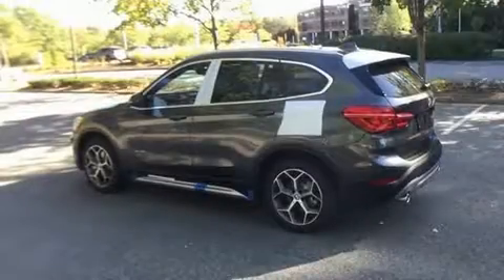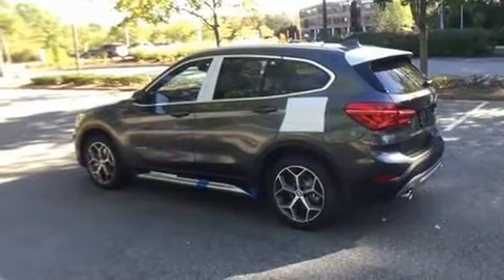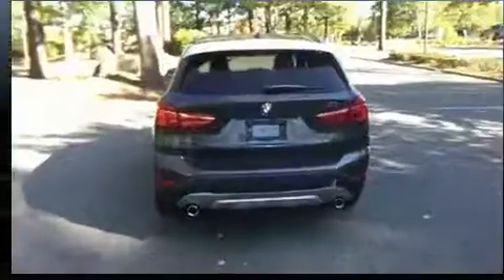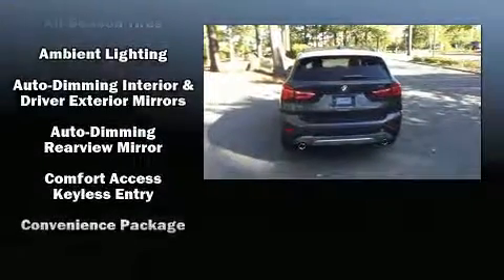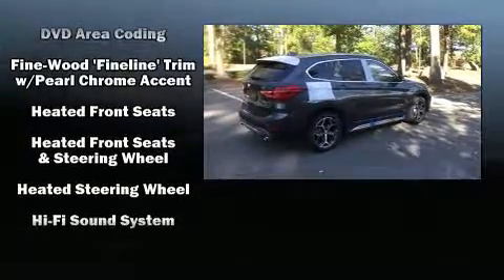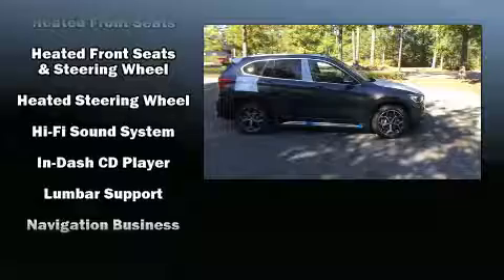A wealth of standard features means that you no longer have to sacrifice, like all-wheel drive, power front seats, speed sensitive wipers, automatic dimming door mirrors, heated door mirrors, remote keyless entry, and the power moonroof opens up the cabin to the natural environment.